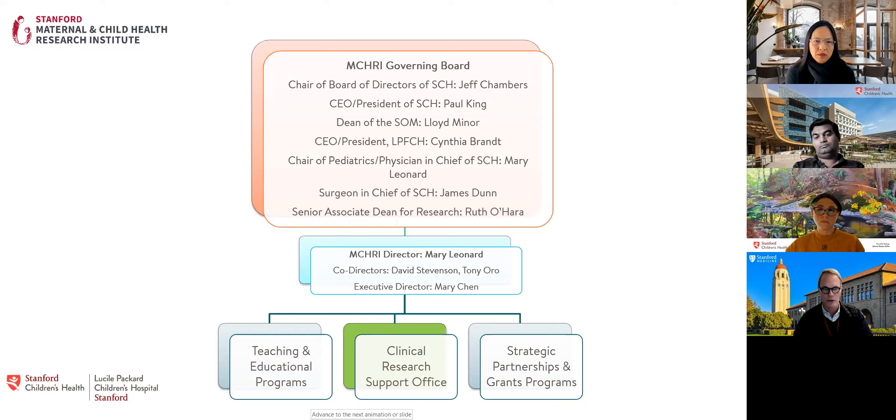We report up through MCHRI, and MCHRI leadership reports all the way up to the governing board, which includes the hospital, the dean, the CEO and president of the foundation, our physician-surgeon chief, and newly added the Senior Associate Dean for Research, Ruth O'Hara — under whose purview all research at Stanford, including Children's, falls, as far as patient protection and faculty involvement.